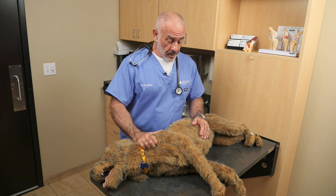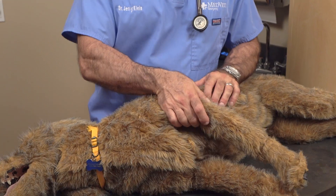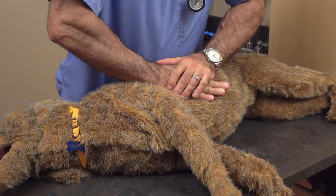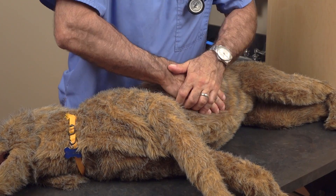The dog has no heartbeat. When performing chest compressions, act quickly but steadily. Try to find the area where the heart would be — pull the elbow back to where it hits the chest; that's probably where the heart is going to be. Do your chest compressions firmly, not too fast and not too slow, and don't stop for at least five minutes.